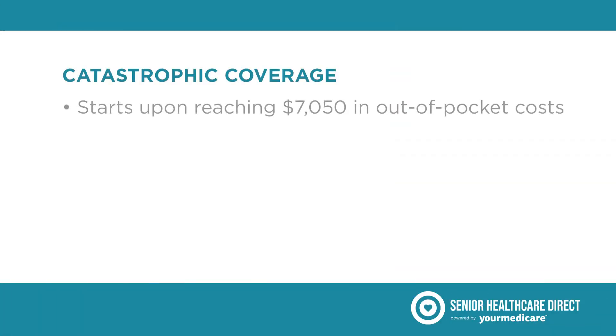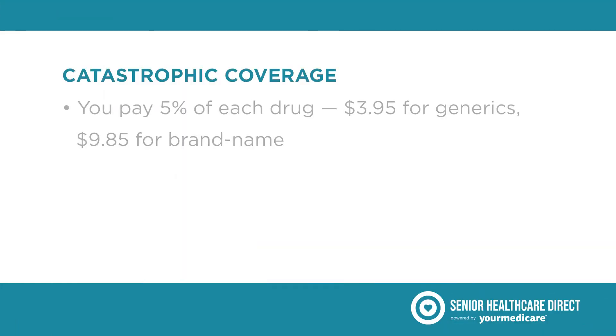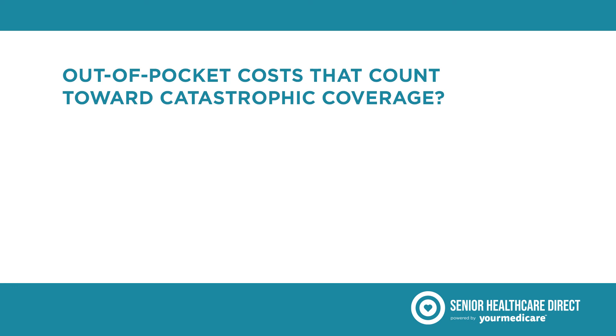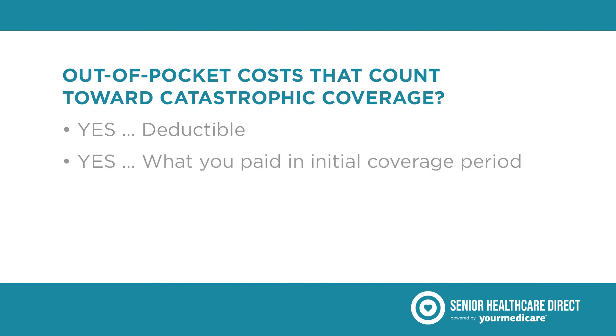Finally, if at any point in the year you've reached $7,050 in out-of-pocket costs for your drugs covered by your Part D plan, you'll enter catastrophic coverage. This amount is the same across all Part D plans. When you're in catastrophic coverage, you'll pay a lot less for your prescription drugs for the rest of the year — 5% of the costs for each drug, or $3.95 for generics and $9.85 for brand name. Out-of-pocket costs that can help you get to the catastrophic coverage period can include things like your deductible and what you've already paid in the initial coverage period.